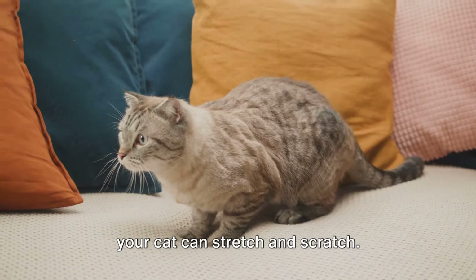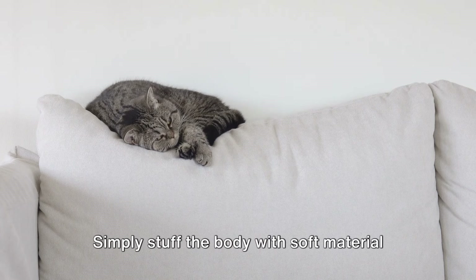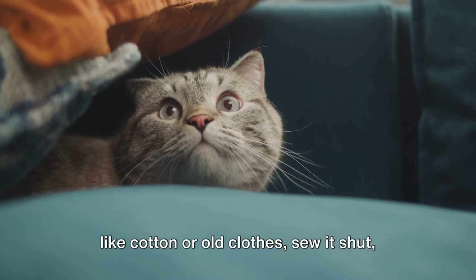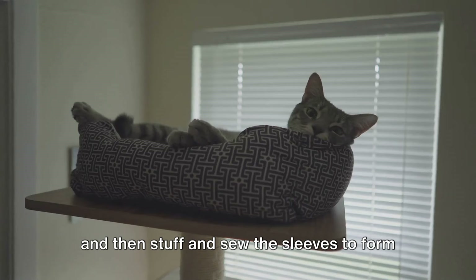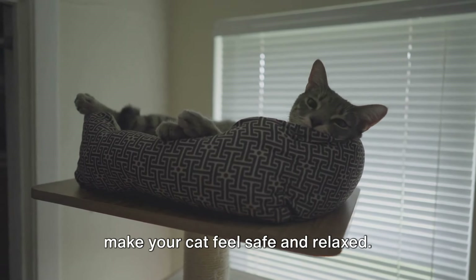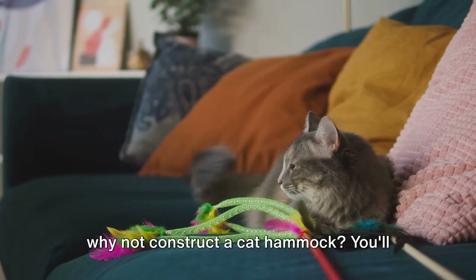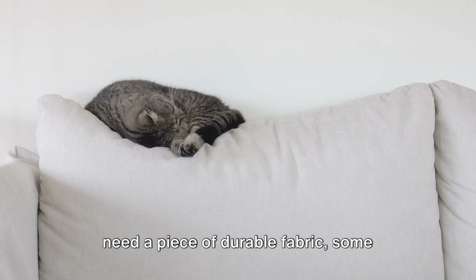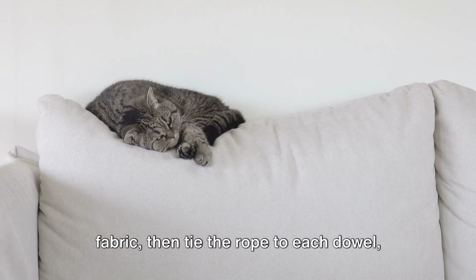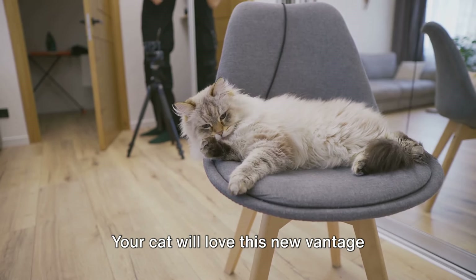And of course, every cat paradise needs a cozy bed. Believe it or not, an old sweater can make the perfect cat bed. Simply stuff the body with soft material like cotton or old clothes, sew it shut, and then stuff and sew the sleeves to form a circular rim. The familiar scent of the sweater will make your cat feel safe and relaxed. If you're feeling a bit more ambitious, why not construct a cat hammock? You'll need a piece of durable fabric, some dowels and rope. Fix the dowels to the corners of the fabric, then tie the rope to each dowel and hang it at a suitable height. Your cat will love this new vantage point.